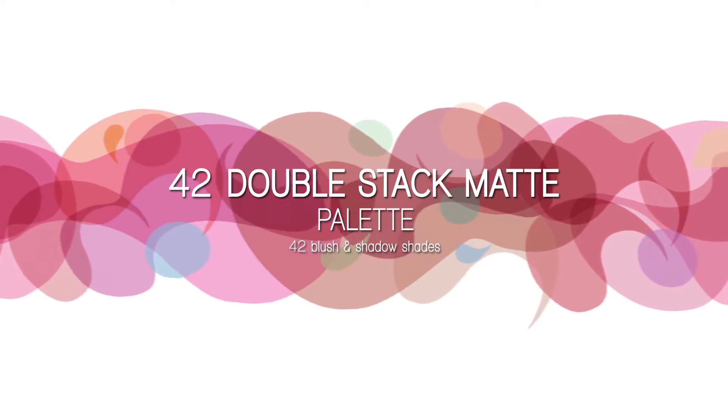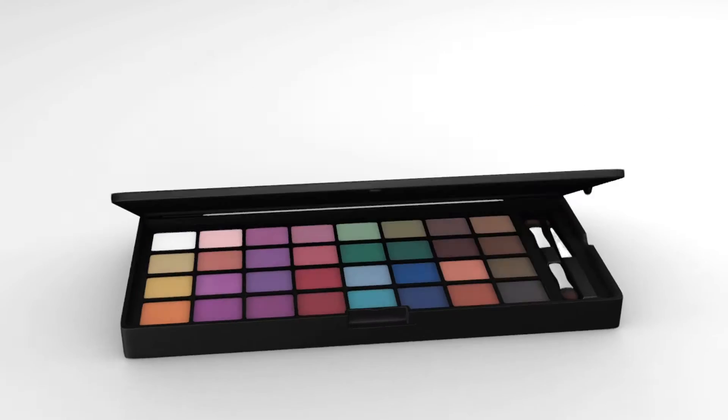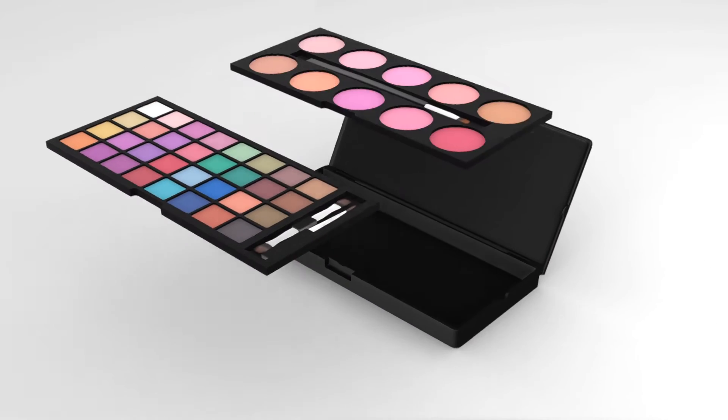Stack it with style. The 42 double stack matte and shimmer palettes are travel friendly and perfect for conserving room on vacation or in your makeup kit.